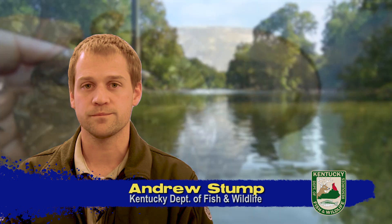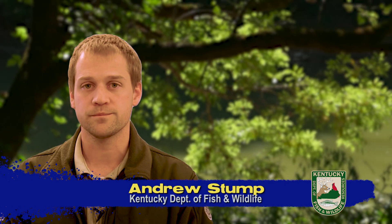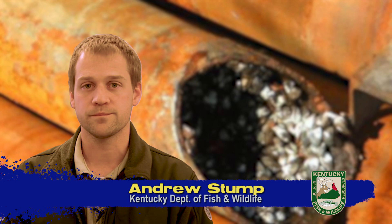Hey, it's Andrew. I'm a fisheries biologist with the Kentucky Department of Fish and Wildlife Resources, and I deal with aquatic invasive species, which are just plants and animals that get introduced into aquatic habitats outside of where they're typically found.